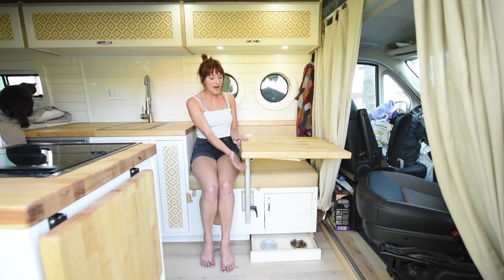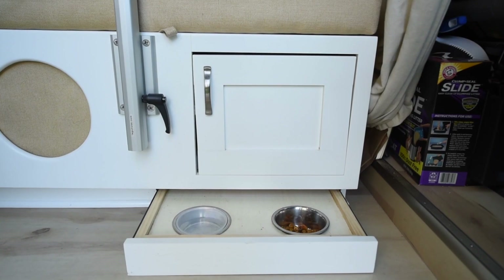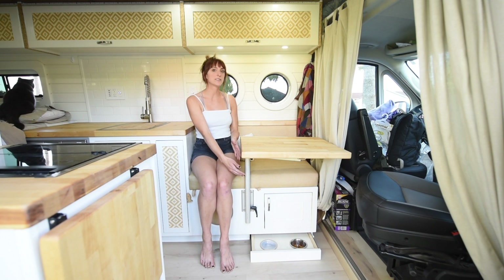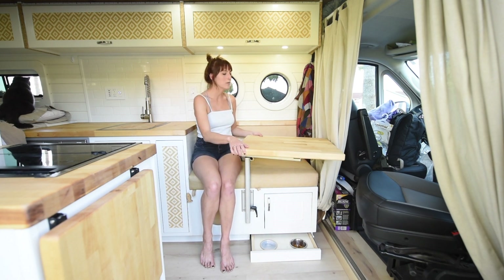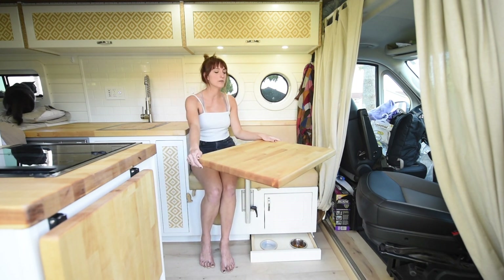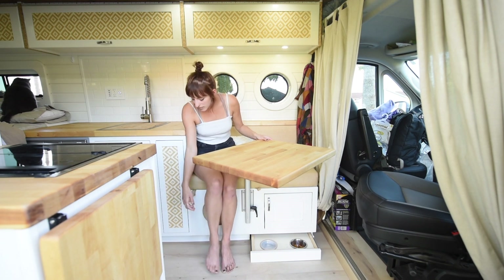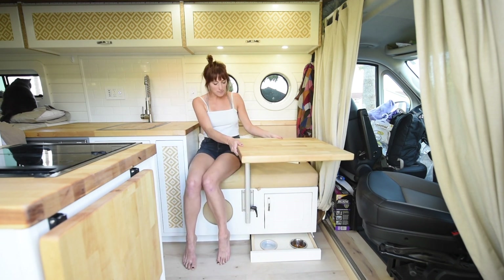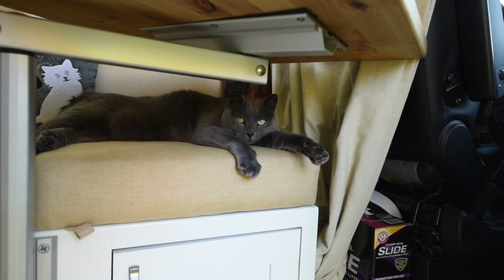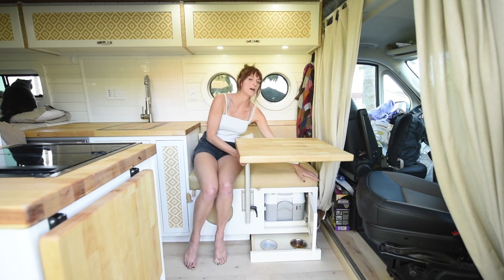I wanted a dedicated spot for my cat's food and water bowls, so I don't have to move them in and out all the time. I put a top on the water bowl so I can push it in and lock it while driving. The table is a Laguna table on a swivel, and the chair over here is also on a swivel so everyone can hang out together. Underneath my seat is my cat's litter box — I just lift up the seat to clean it. Under the other part of the chair is a cassette toilet that I empty out as needed.